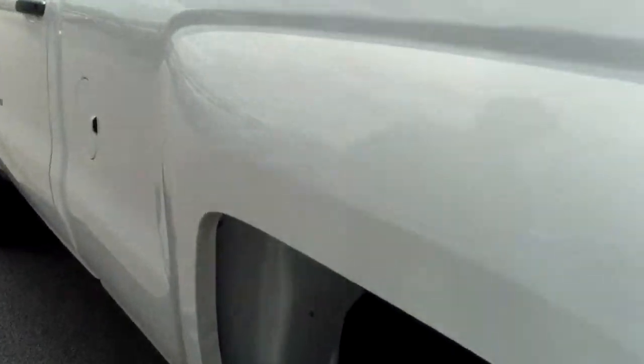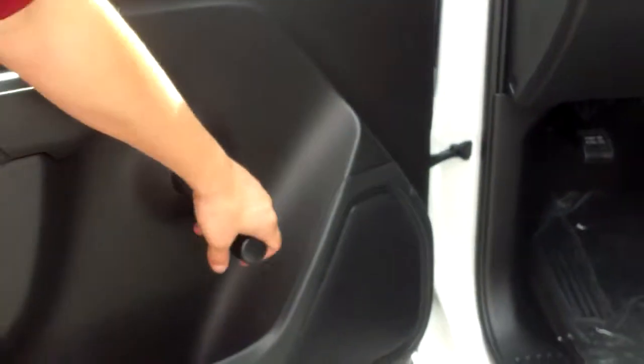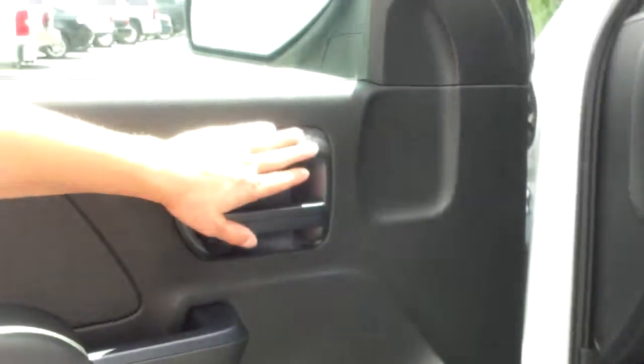It's a very nice truck in white. We do have every other tier up to high country — LT, LTZ, all that stuff. It does have manual crank windows, but it does have power locks as well. It's got a 4.3 liter V6 in this vehicle.